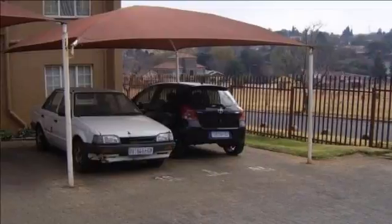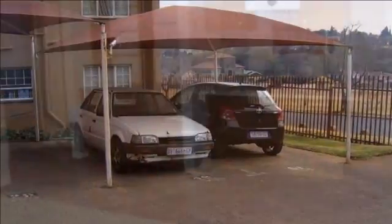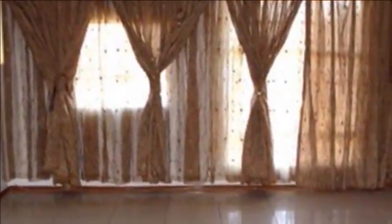There is one allocated parking bay and plenty of visitor parking. Two swimming pools in the complex and plenty of room for children to play make this townhouse the perfect buy. Low levies and a well-maintained complex with 24-hour security make this townhouse an excellent buy.